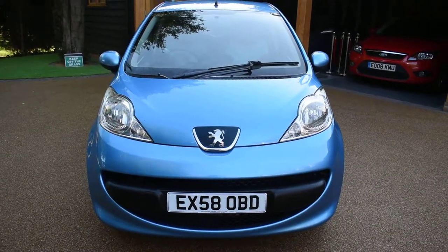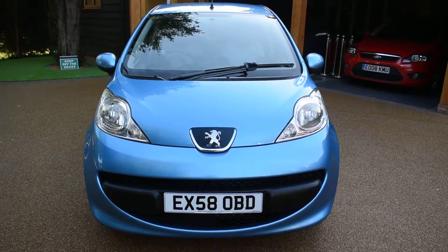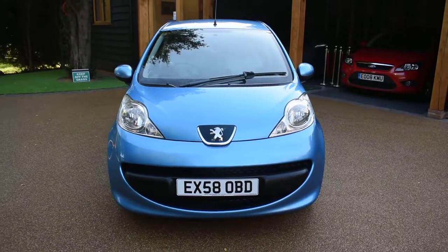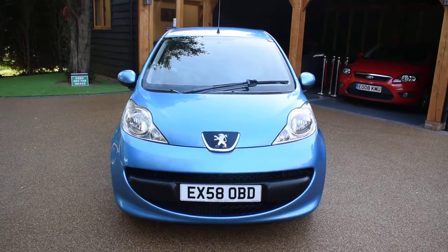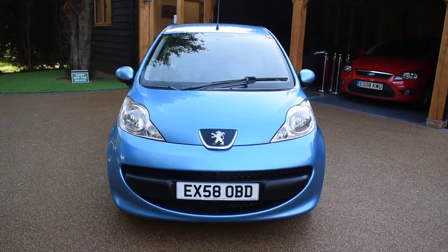Welcome to Just Peugeots. Here we have an extremely low mileage Peugeot 107 1L Urban Move that's just arrived in stock. This car has only had two previous owners from new and covered just 24,000 miles. It comes with a service history — there's five stamps in the service book — and it's also got air conditioning and a rev counter. This would make an ideal first car as the road tax is only £30 a year and it's group one insurance.